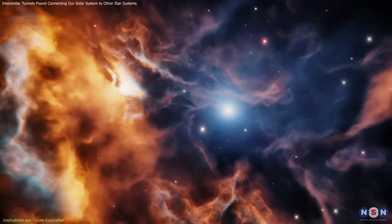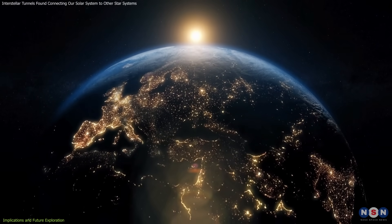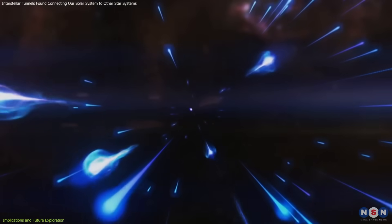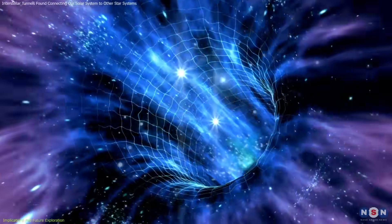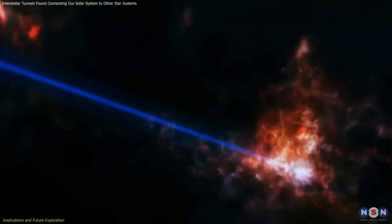Studying these processes offers insights into the ever-changing nature of the universe and deepens our understanding of humanity's place within this cosmic evolution. The tunnels' low-density nature makes them efficient pathways for the propagation of cosmic rays — high-energy particles originating from supernovas and other phenomena. By reducing resistance, these channels influence cosmic ray trajectories and energy dissipation, enhancing our understanding of how energetic particles travel across the galaxy and their impact on astrophysical processes.